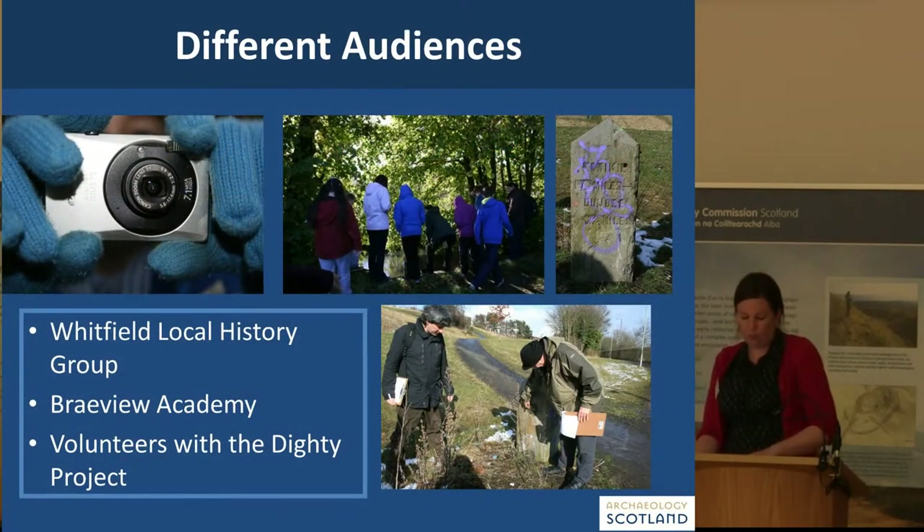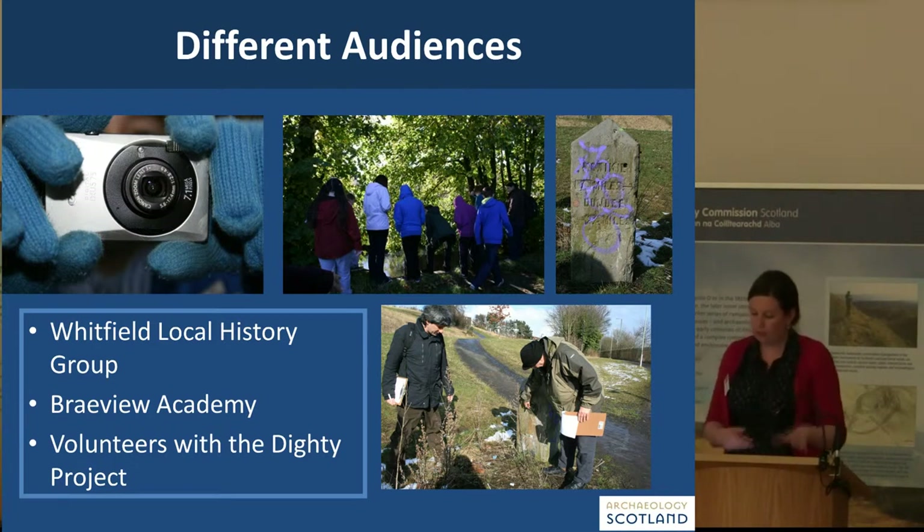We worked with quite a few different audiences. Our three main ones were the Whitfield Local History Group, who we assisted with mapping — they were really interested in the lades and the sluice gates but finding it challenging to correlate the cartographic evidence with the modern landscape as it had changed so dramatically. We helped them by producing georeferenced maps so they could go out and spot features. We also did a lot of work with Braveview Academy, and we worked with a fantastic pool of volunteers already involved with the Dicity Connect project.